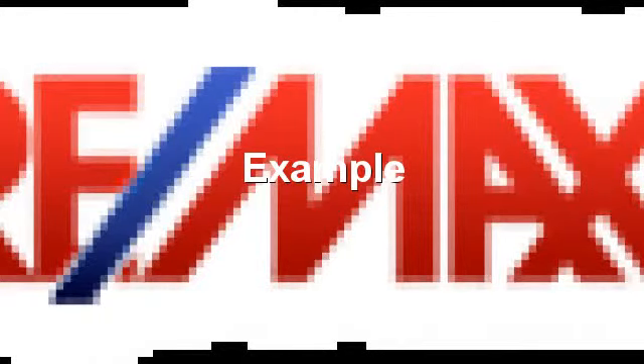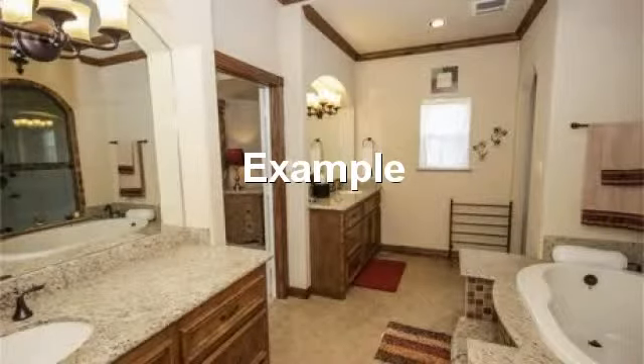Remax, your Realtor for a gorgeous home. Beautiful master bath with tile floors and full vanity mirror.